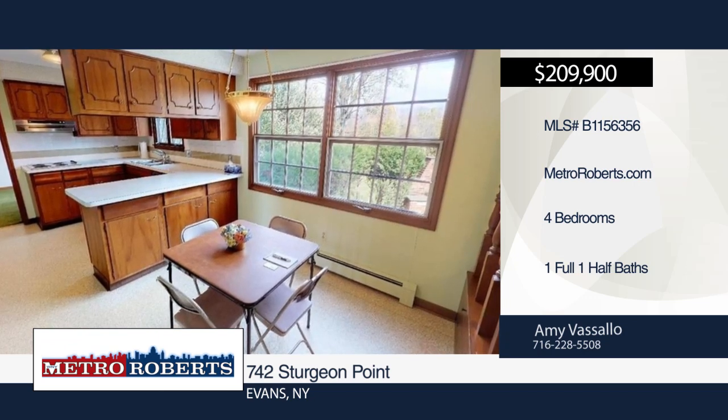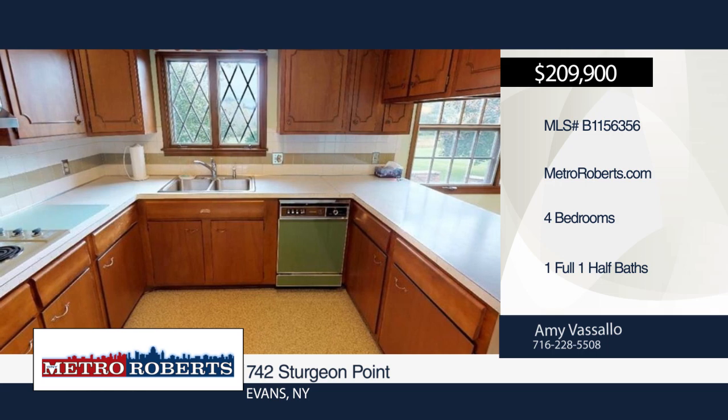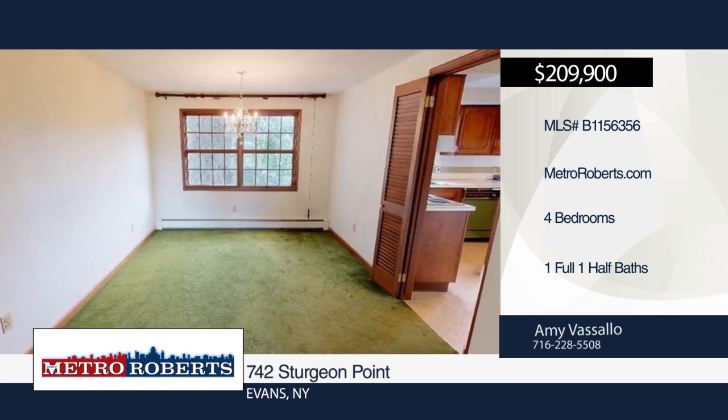The original owners have meticulously maintained this home. It features a family room with hardwood floors, beamed ceiling, stone wall with wood-burning fireplace and sliding doors that lead out to the lovely patio.